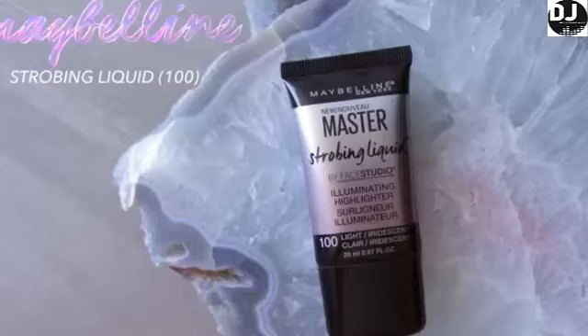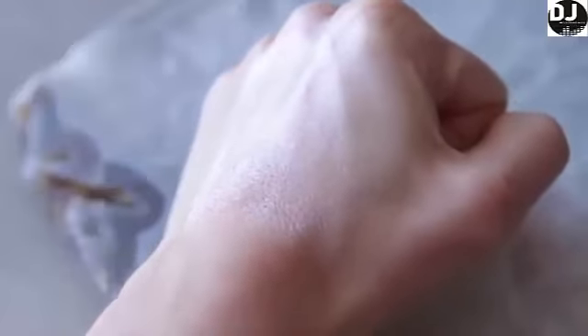And lastly, the Maybelline Master Strobing liquid in shade 100. This is probably my favorite creamy liquid — it's not quite a cream, it's not quite a liquid highlighter. I don't like any other similar highlighter better than this one, and it is so affordable. This one is very silvery but kind of invisible until the light hits it. It doesn't have any glitter in it — it's just a soft, beautiful metallic reflect. It does not lift up your foundation, it's not chunky, and it blends out great with a brush or a finger. Probably one of the best creamy liquid highlighters at the drugstore right now.